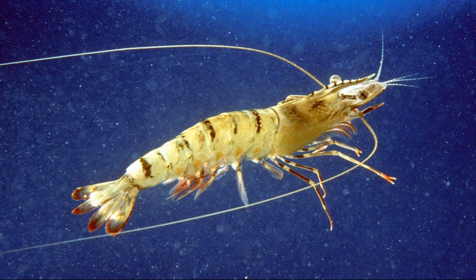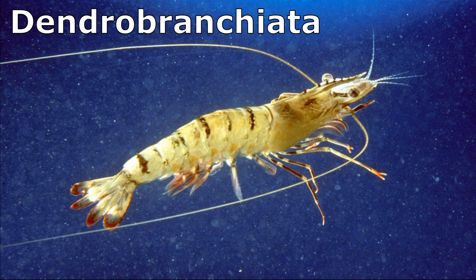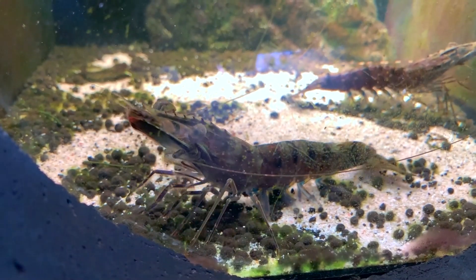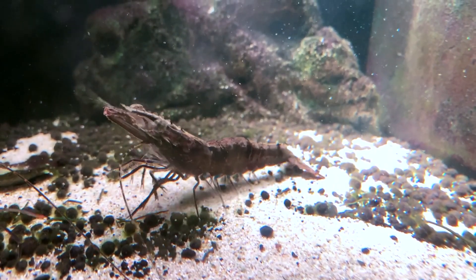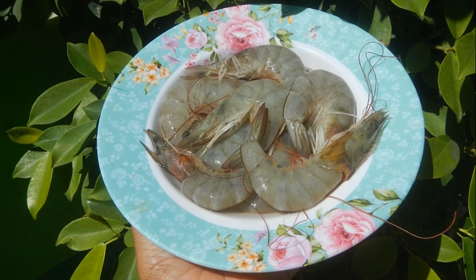Shrimp in the suborder Dendrobranchiata are the most primitive shrimp species. They have branched gills and release their eggs into the sea. Pincers of about equal size are located on the first 3 pairs of legs. Many of these shrimp inhabit the open ocean, and some are of commercial importance.